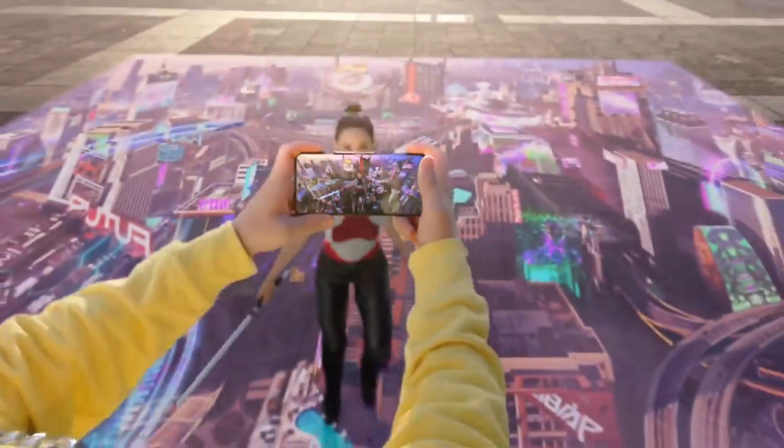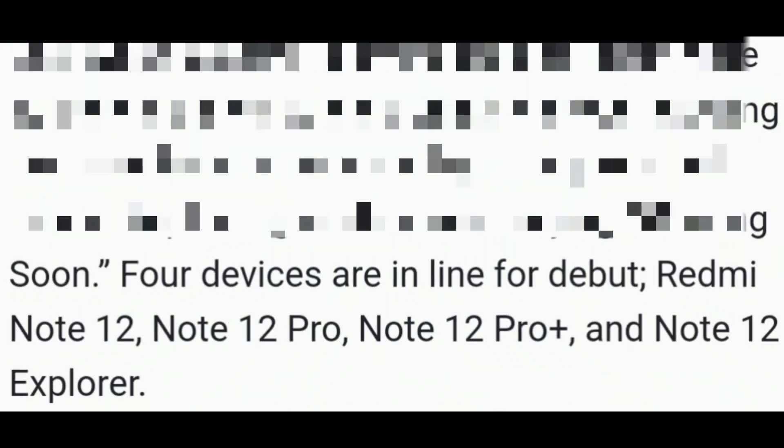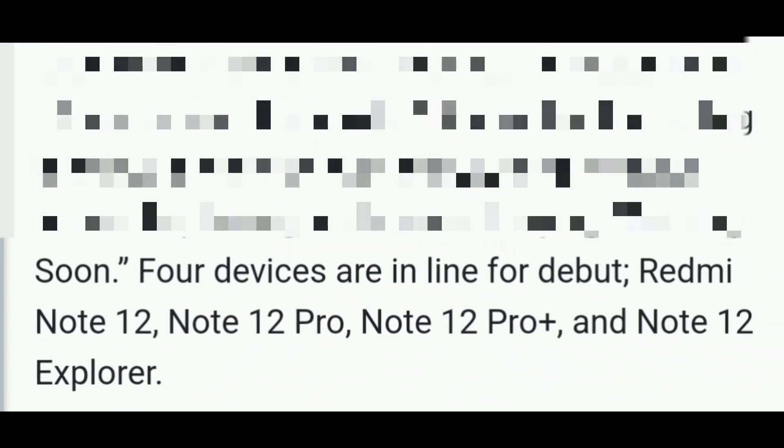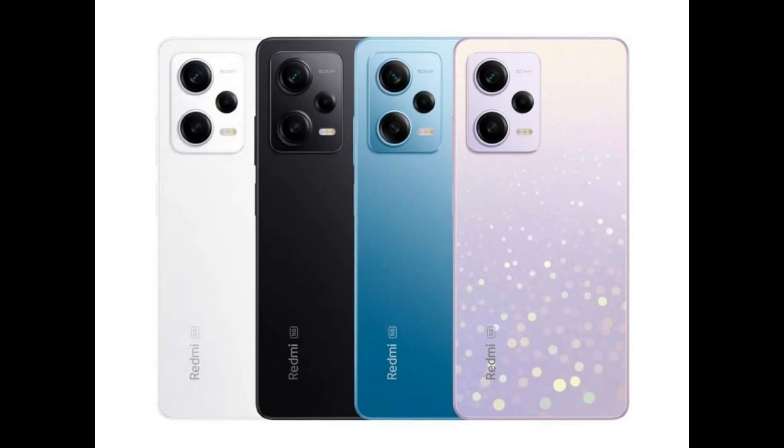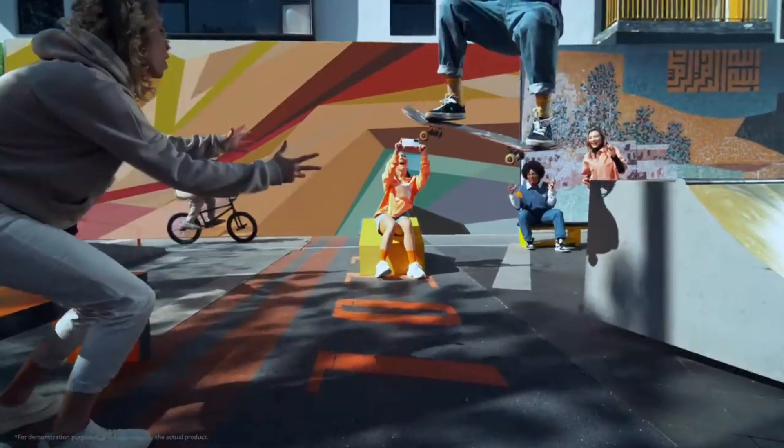In the Redmi Note 12 series, totally 4 variants are coming: Redmi Note 12, 12 Pro, 12 Pro Plus, and 12 Pro Explorer. The first three variants have the maximum chance to launch globally. In this video we will discuss about the Redmi Note 12 Pro Plus variant, because the other three variants will come with minor differences only.